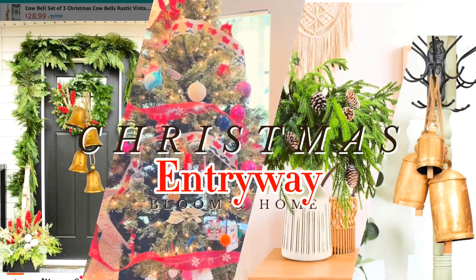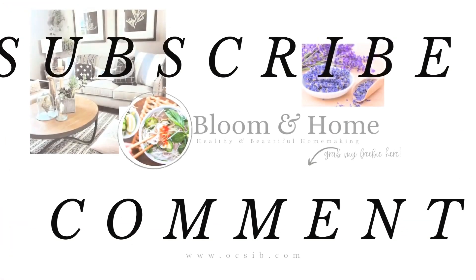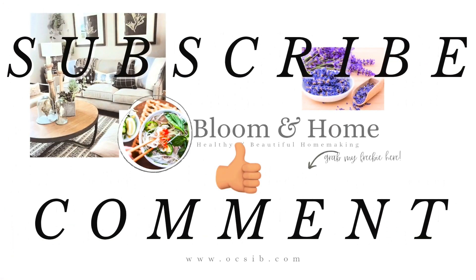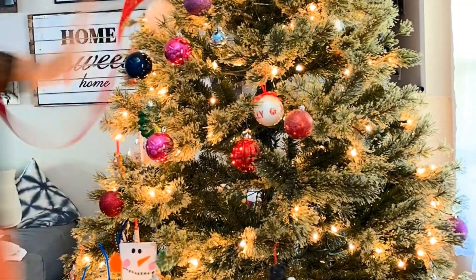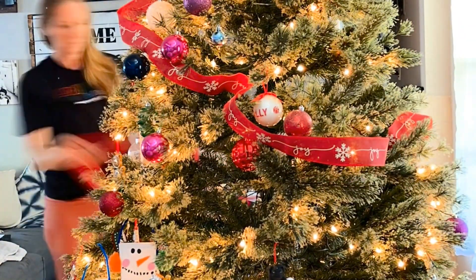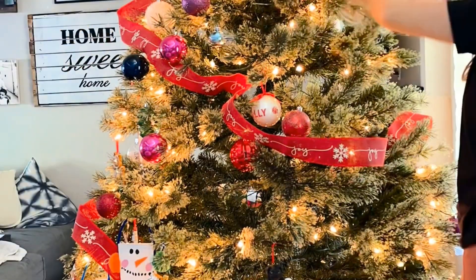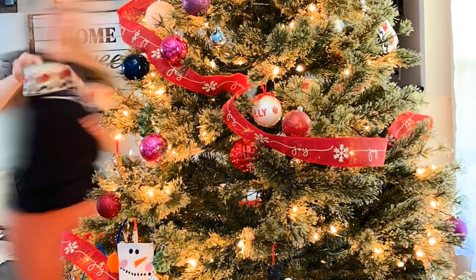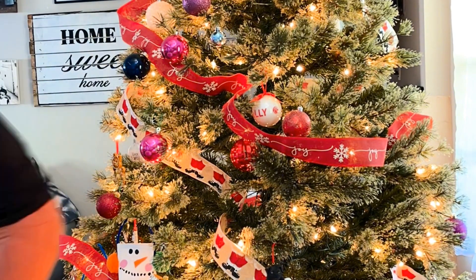Christmas Entryway Decor Ideas 2023. The holiday season is upon us, and what better way to embrace the festive spirit than by transforming your entryway into a winter wonderland. The entryway sets the tone for your home and offers the first glimpse of the warmth and joy that awaits inside. Let's explore creative and charming ways to decorate your entryway for Christmas, creating a magical welcome for family and guests.